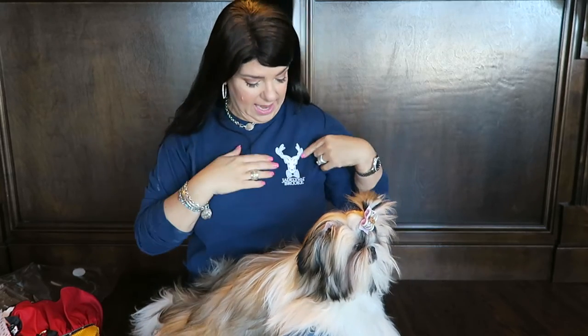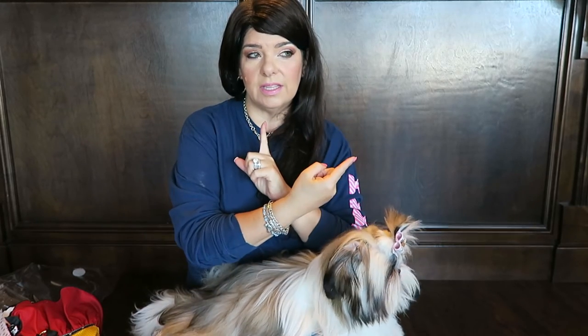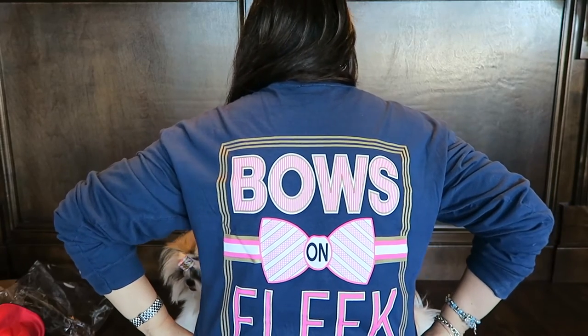So that is all we got in today for our product haul. But I do want to show you the shirt that I am wearing. It is a Jadelyn Brooke shirt. A friend of mine sells this brand in a little boutique and she sent me the pictures — wait till you see the back. When I saw the back I was like, I gotta have it. I hope that when I turn around you're going to be able to see the shirt. So let's see — hopefully you can see that this says 'bows on fleek.'